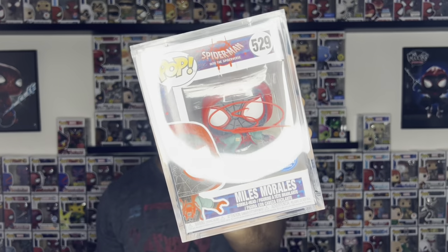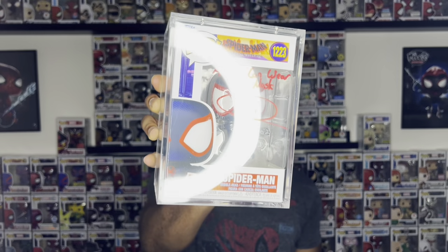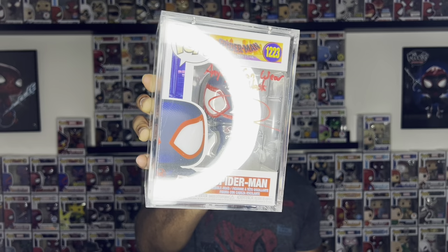This time I actually have two pops in my hand — they are both signed by the same person, and that is Shameik Moore. I got him to sign both of these Miles Morales pops since he voiced Miles in the movies: starting with the Into the Spider-Verse version of Miles Morales, which was the first one, and then the Across the Spider-Verse Miles Morales from the second movie. I met Shameik Moore in person, and I got this signed literally about a week after the movie came out, which is what enticed me to get both signed. Shameik was a very fun spirit to meet.